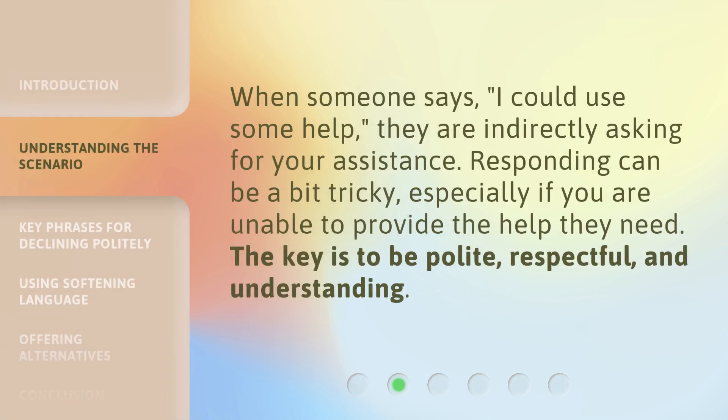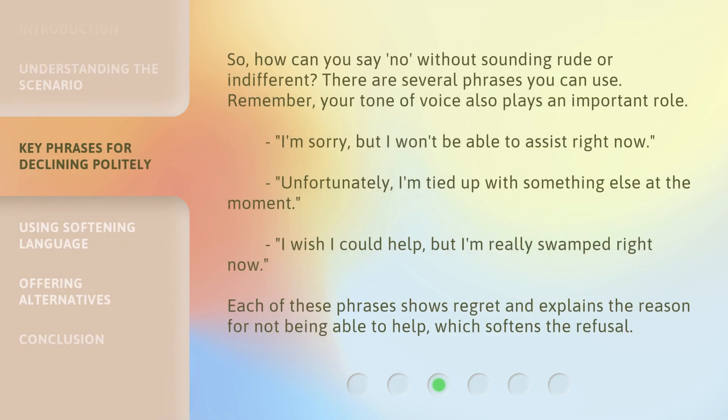When someone says, 'I could use some help,' they are indirectly asking for your assistance. Responding can be a bit tricky, especially if you are unable to provide the help they need. The key is to be polite, respectful, and understanding. So, how can you say no without sounding rude or indifferent? There are several phrases you can use. Remember, your tone of voice also plays an important role.